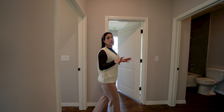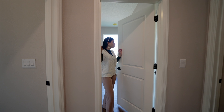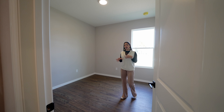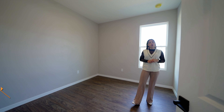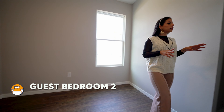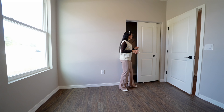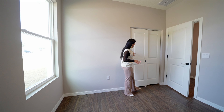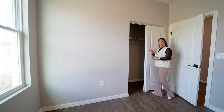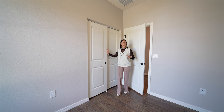Coming along to the second guest bedroom, it has a slightly different layout — just a single double-panel window. I also want to show you these really cute sliding doors for the closet. This closet is a little shorter than the first one, but still very convenient for a guest bedroom.